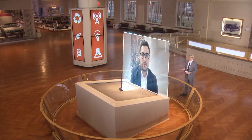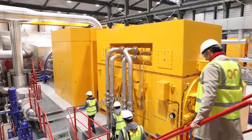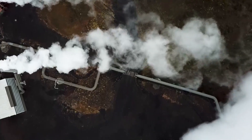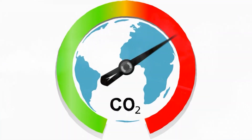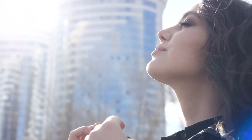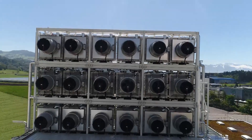How much carbon dioxide can it remove from the air? Orca is eight collector containers that are each the size of a 40-foot shipping container. Together, they remove 4,000 tons of CO2 from the atmosphere — that's just under 9 million pounds per year. A tiny fraction of what's needed to stop the planet from warming, but proof of Orca's ambition to help the world reach zero emissions. We're already planning our next plant, which is 10 times the size of Orca, and the one after, which will be 100 times the size.